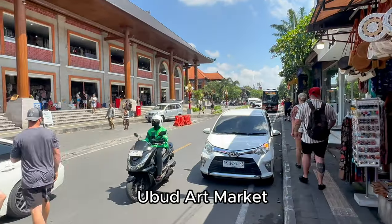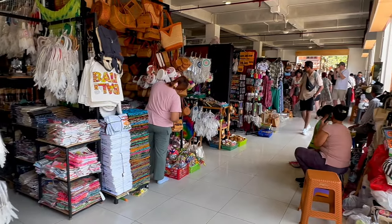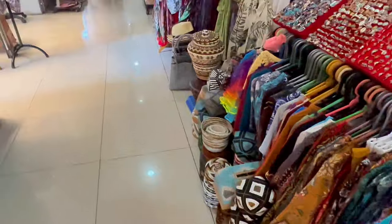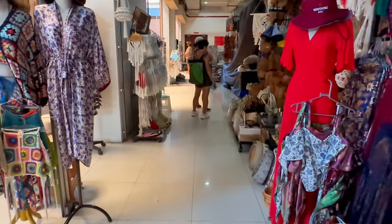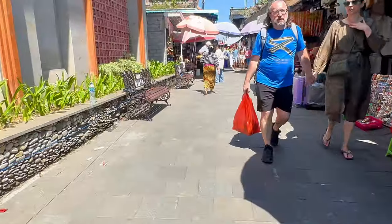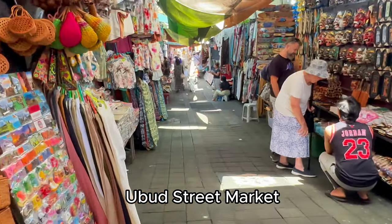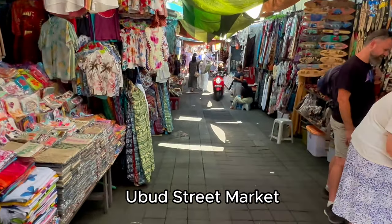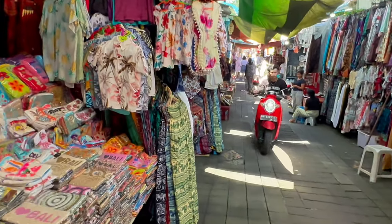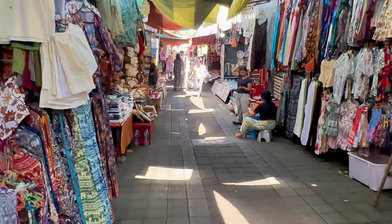Ubud Art Market, located in the center of Ubud, has numerous small shops and a few varieties in terms of merchandise. Still, you can find deals on souvenirs, silk, scarves, shirts, statues, and so much more. Ubud Street Market is located just around the corner from the Art Market, with great open space to walk and shop as you try their local cuisine.